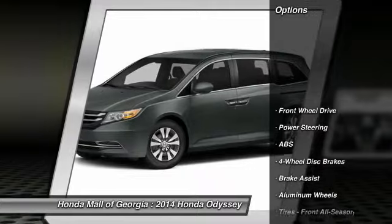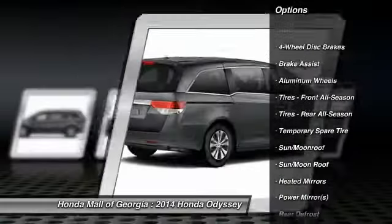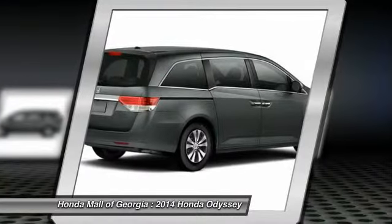Here are some of this vehicle's great options: stability control, traction control, power passenger seat, power lift gate, anti-lock braking system, steering wheel.